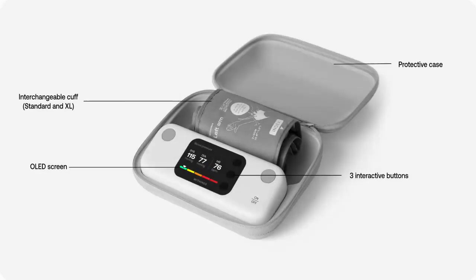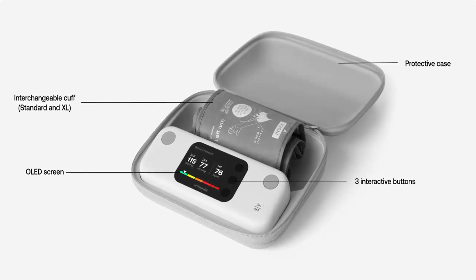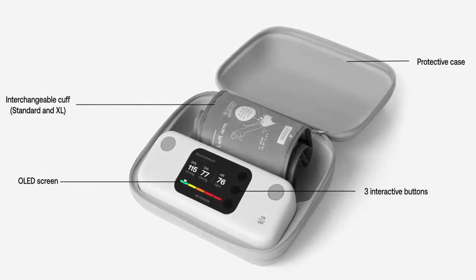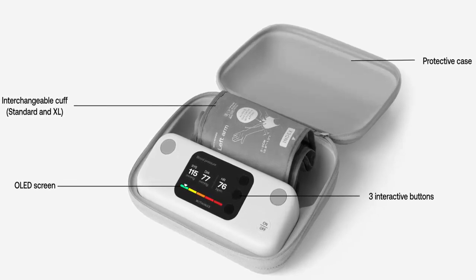Its standout feature: clinical accuracy delivered with simplicity. With a large, intuitive screen, BPM Vision ensures every reading is accurate and easy to administer. Plus, it's Wi-Fi enabled and boasts a built-in battery that lasts up to a year, so it's ready whenever you are.